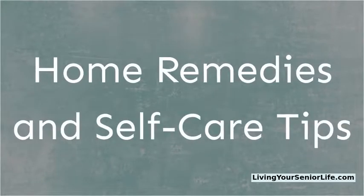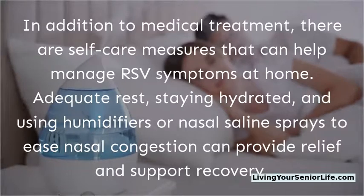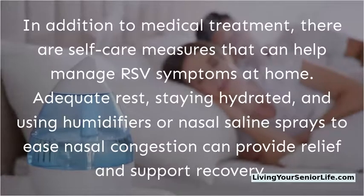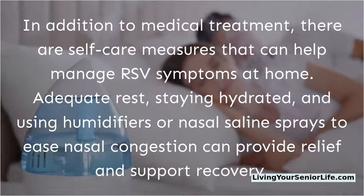Home remedies and self-care tips. In addition to medical treatment, there are self-care measures that can help manage RSV symptoms at home. Adequate rest, staying hydrated, and using humidifiers or nasal saline sprays to ease nasal congestion can provide relief and support recovery.